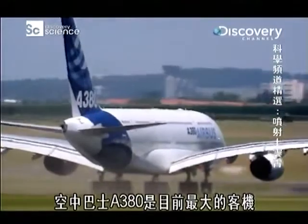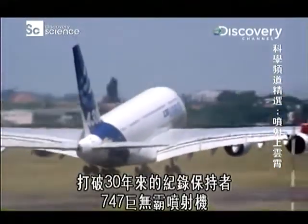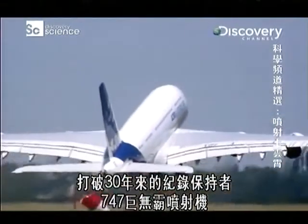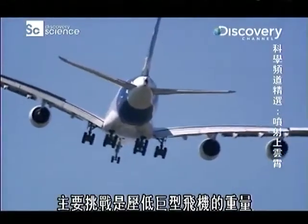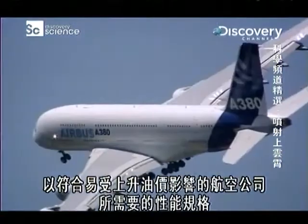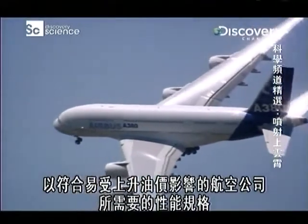The A380 Airbus is now the largest passenger airliner, topping the record holder for over three decades, the 747 jumbo jet. The main technical challenge has been to keep the weight of this enormous aircraft down, to ensure that it meets the performance and specifications needed for airlines vulnerable to rising fuel prices.